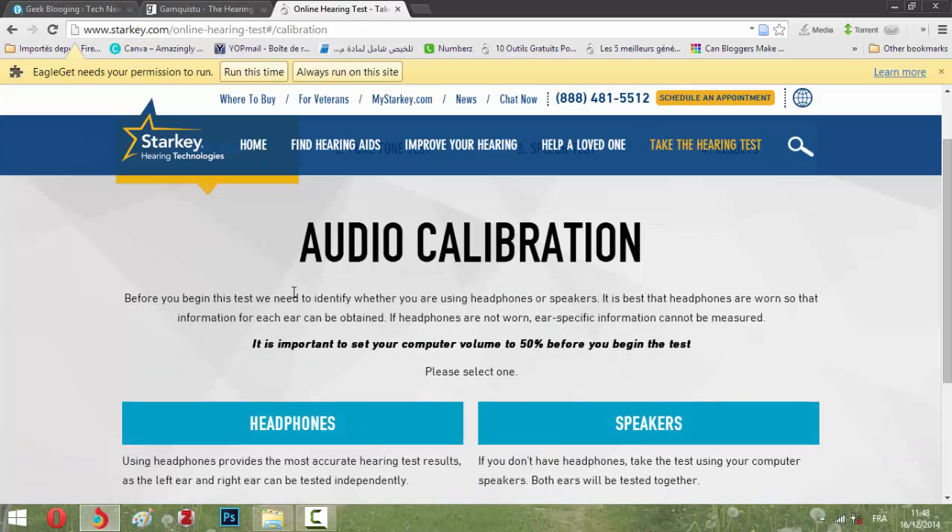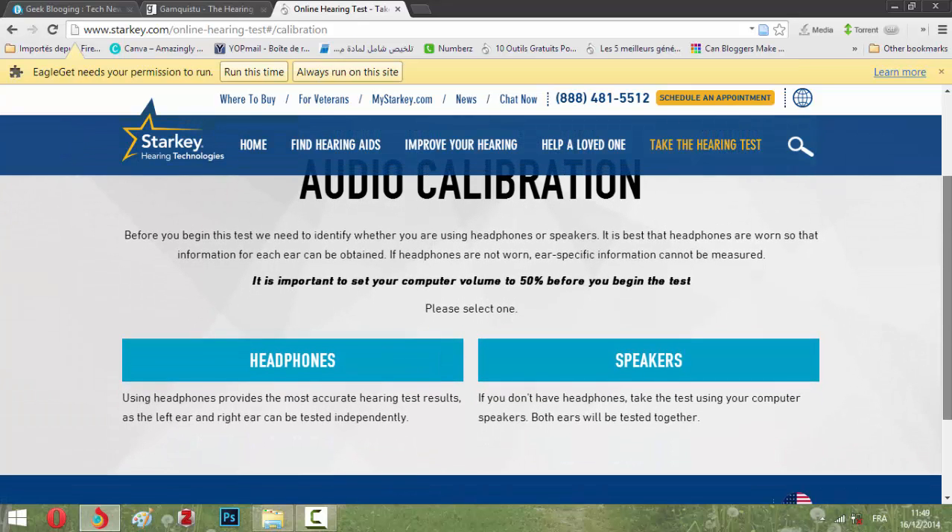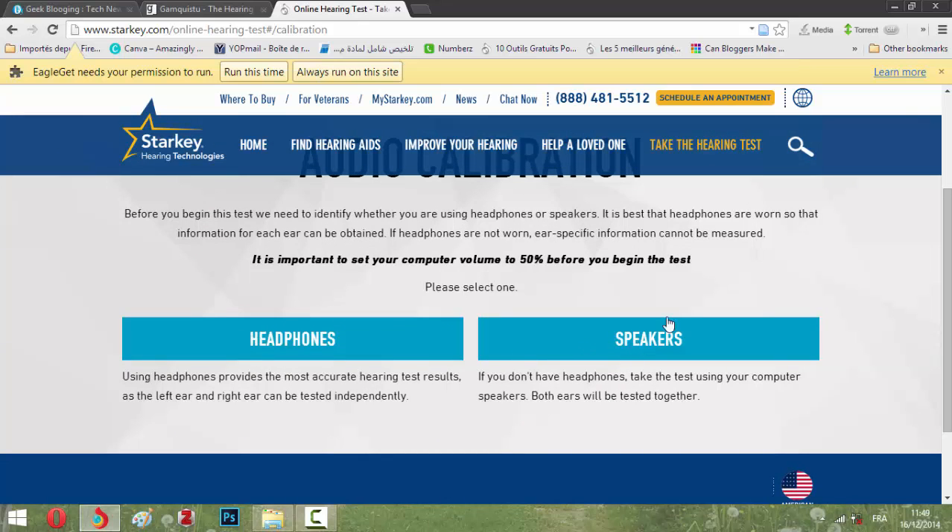Before you begin, it asks whether you are using headphones or speakers. It says headphones are best for this test, as the test results depend on the hardware you're using. I'm using speakers, not headphones, so I'll select that option.